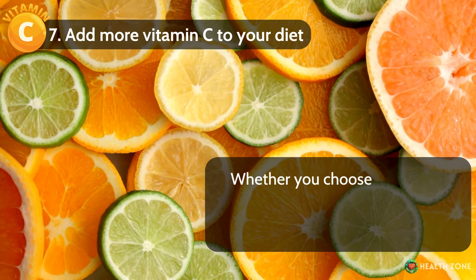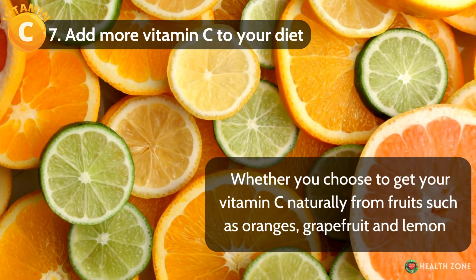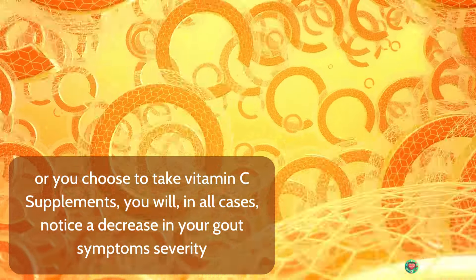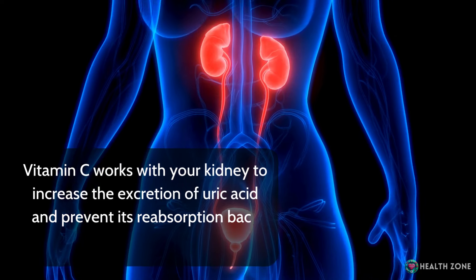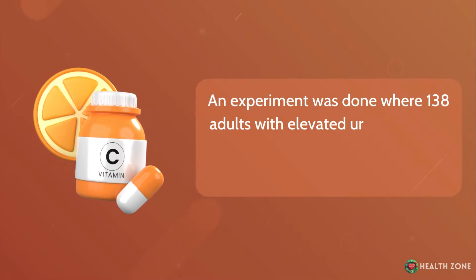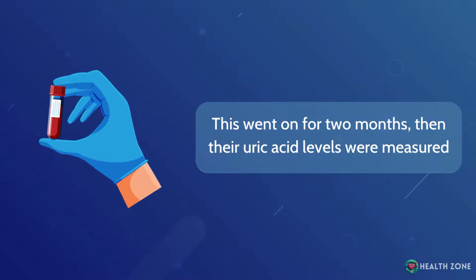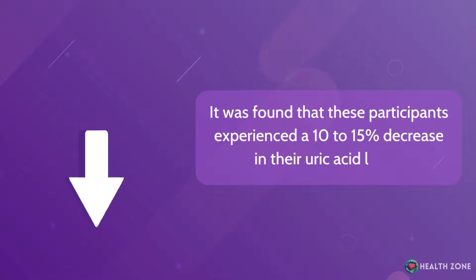Number 7: Add more vitamin C to your diet. Whether you choose to get your vitamin C naturally from fruits such as oranges, grapefruit, and lemons, or you choose to take vitamin C supplements, you will notice a decrease in your gout symptoms' severity. Vitamin C works with your kidneys to increase the excretion of uric acid and prevent its reabsorption back into the blood. An experiment where 138 adults with elevated uric acid levels were given 500 milligrams of vitamin C every day for two months found a 10–15% decrease in uric acid levels.